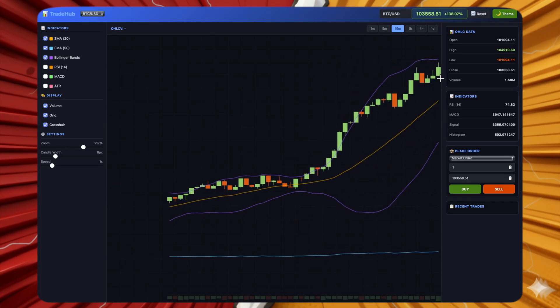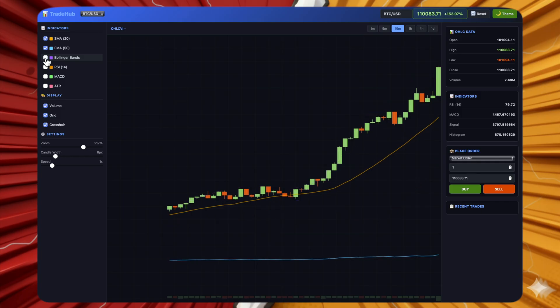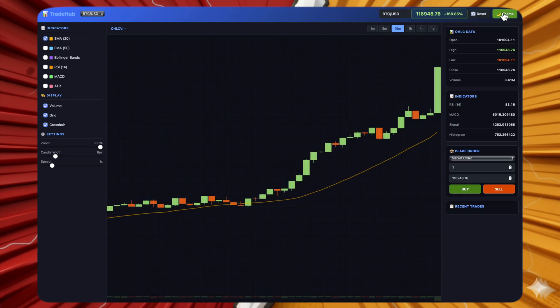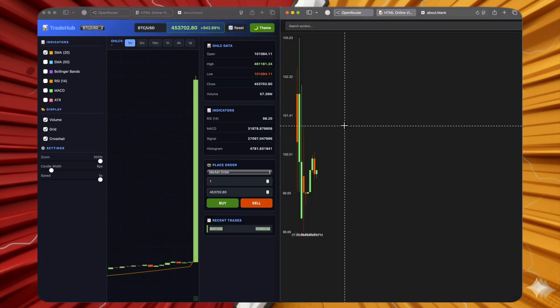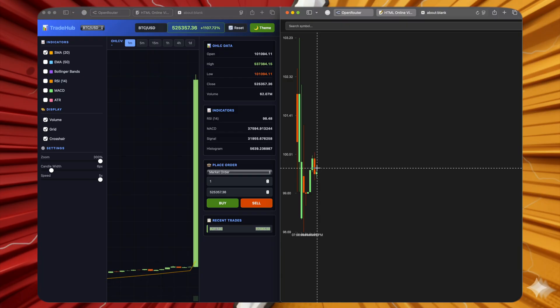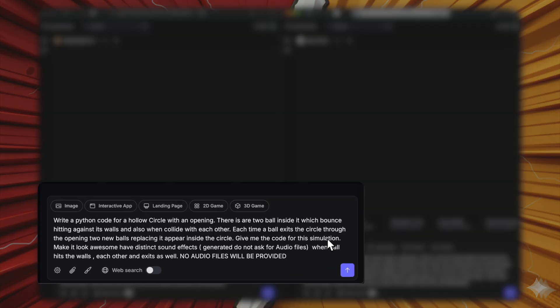Claude Haiku 4.5's trading dashboard showed a candlestick chart, but time frame changes didn't work. It had more indicators — Bollinger Bands, EMA, SMA — and a theme button (non-functional), adjustable candle width and simulation speed, and buy order tracking in recent trades. However, the key issue is candle generation: Grok 4 Fast properly filled candles and generated new ones per time frame, while Haiku 4.5 just showed one growing candle. Grok 4 Fast wins this round.